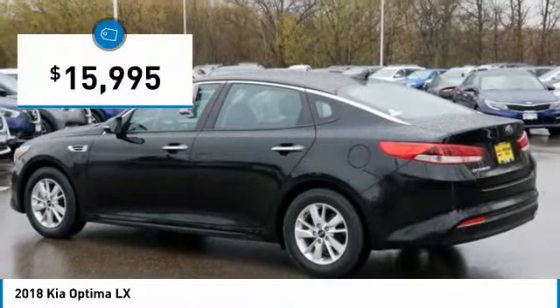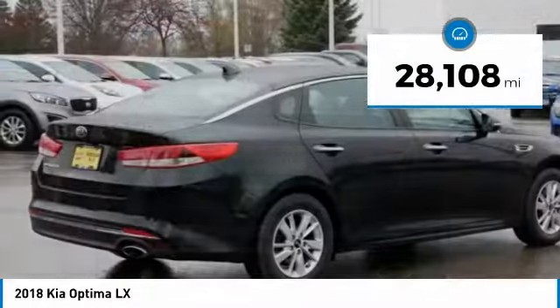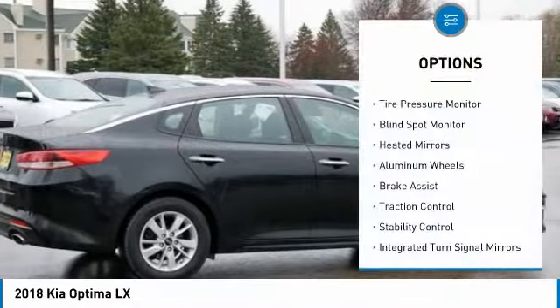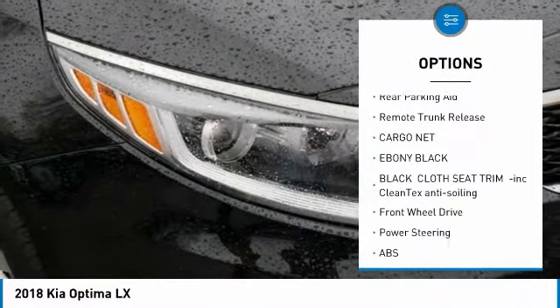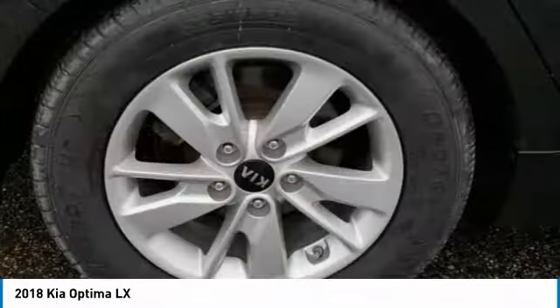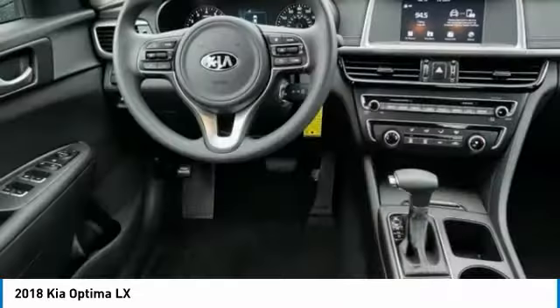Priced below $20,000, this vehicle has less than 30,000 miles. Here are some of this vehicle's great options: tire pressure monitor, blind spot monitor, aided mirrors, aluminum wheels, brake assist, traction control, stability control, integrated turn signal mirrors, rear parking aid, and remote trunk release. This beauty will make even your house keys jealous — drive it today.